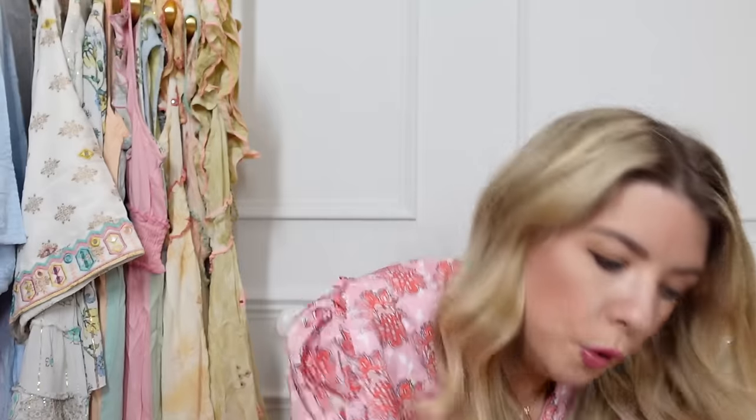I'm sure they sell these on Anthropologie and similar sites for a lot more. They had different sizes and colors in TK Maxx; this was £16.99, which I do think is pricey for something like this. I'll have a look online because I'm sure the exact same ones on more expensive websites are even pricier.